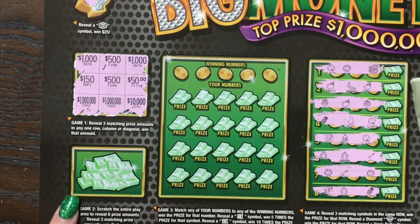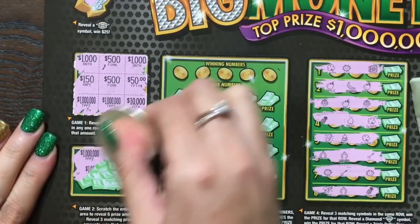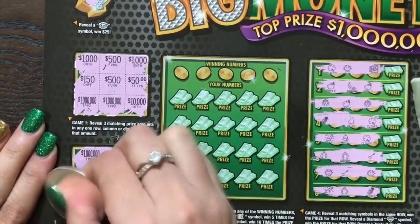Down here it says to scratch the entire play area to reveal six prize amounts. If we can match three of the same amounts, we win that amount instantly. I was hoping for another two hundred — no luck there.